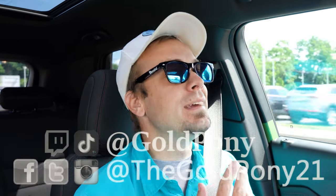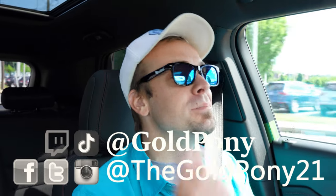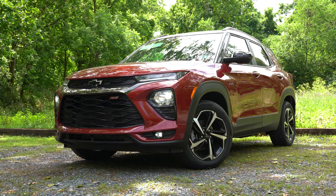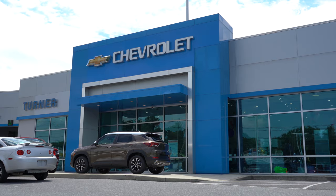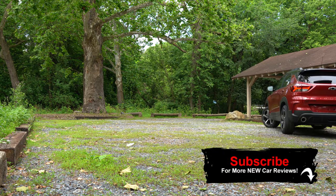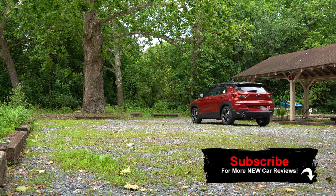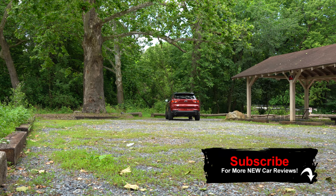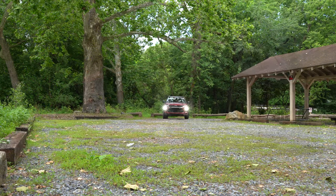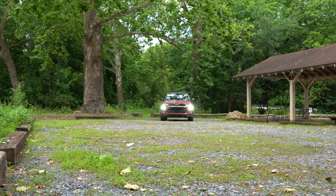Welcome back to the channel — I'm Gold Pony and I do new car, truck, and SUV reviews on YouTube. Today we are in the new 2021 Chevy Trailblazer, courtesy of Turner Chevrolet in Harrisburg, PA. The Trailblazer used to be a thing up until 2009 and is now back — a very smart move by Chevy since SUVs are all the craze right now. There's actually an old Trailblazer right in front of me — still on the road!